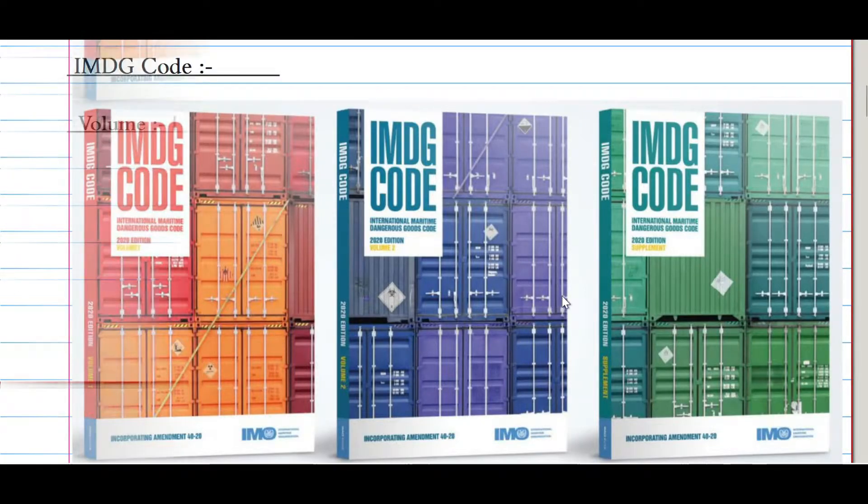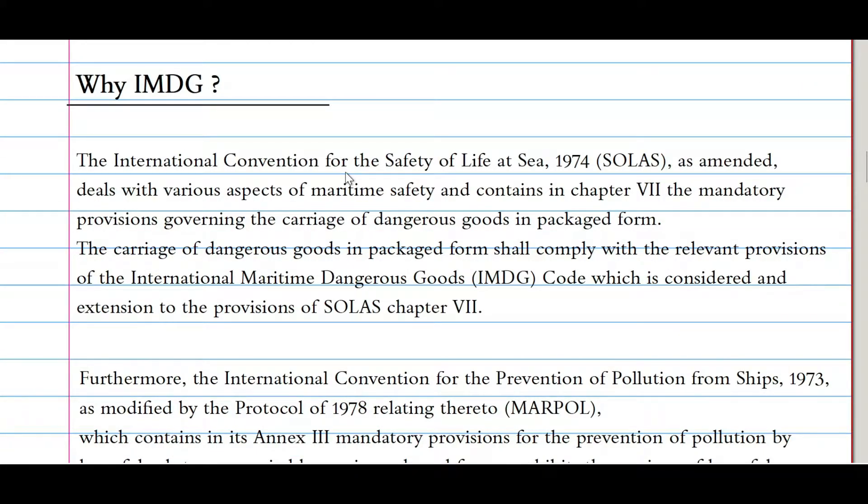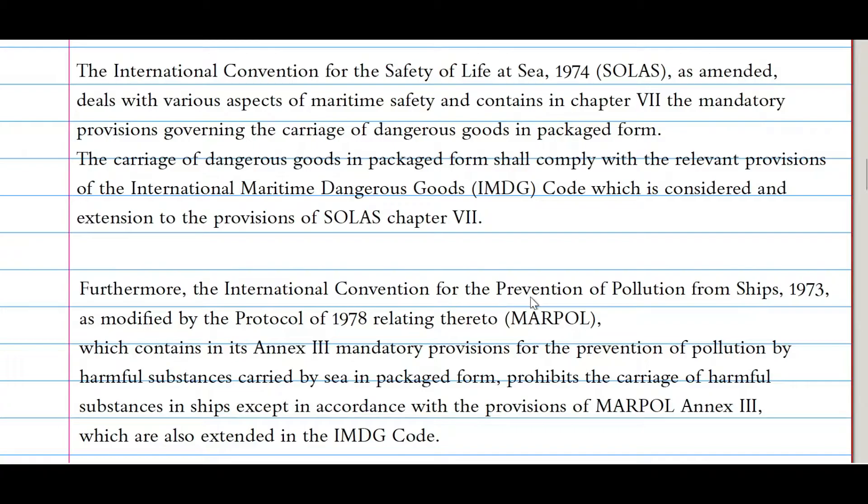Why IMDG? The International Convention for the Safety of Life at Sea 1974 (SOLAS), as amended, deals with various aspects of maritime safety and contains in Chapter 7 the mandatory provisions governing the carriage of dangerous goods in packaged form. The carriage of dangerous goods in packaged form shall comply with the relevant provisions of the IMDG Code, which is considered an extension to the provisions of SOLAS Chapter 7. This means the IMDG Code is mandatory under Chapter 7 of SOLAS for every ship carrying dangerous goods in packaged form.